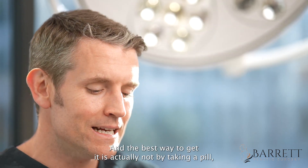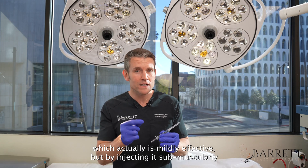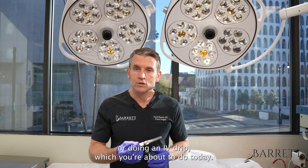The best way to get it is actually not by taking a pill, which is only mildly effective, but by injecting it sub-muscularly or doing an IV drip, which we're about to do today.